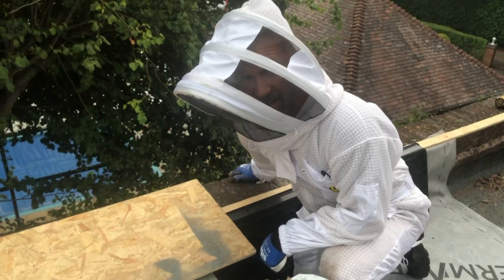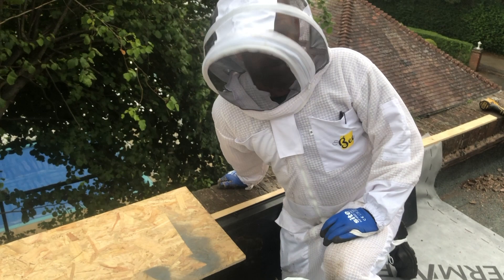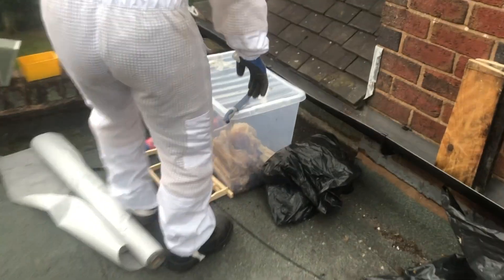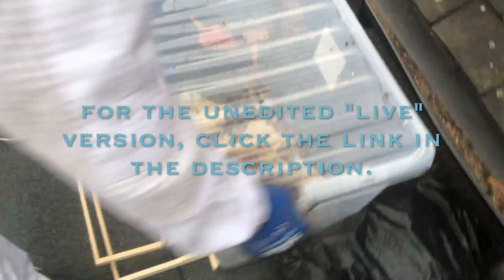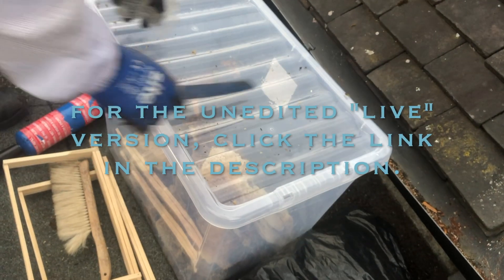I mean, that other colony is going to be way bigger than this one. And yet again - ten years we've been doing this and I've never seen this happen before. It's quite a good haul of honey though. All they did was make honey - that's all they've done. They haven't even bothered trying to rear a new queen. But a lot of this can stay up here until we come back. See you soon.